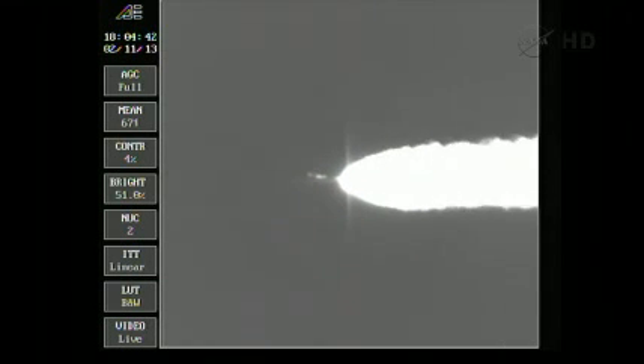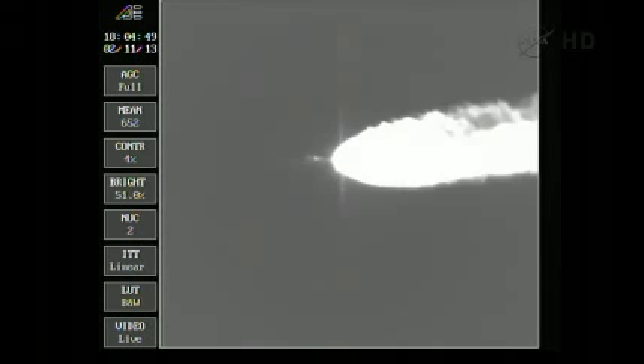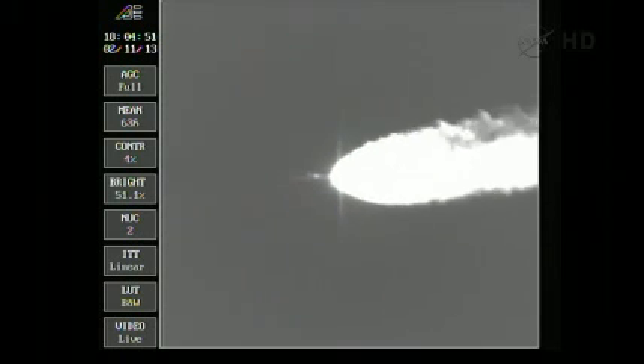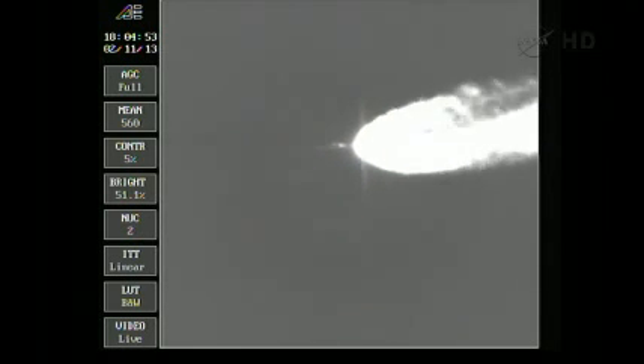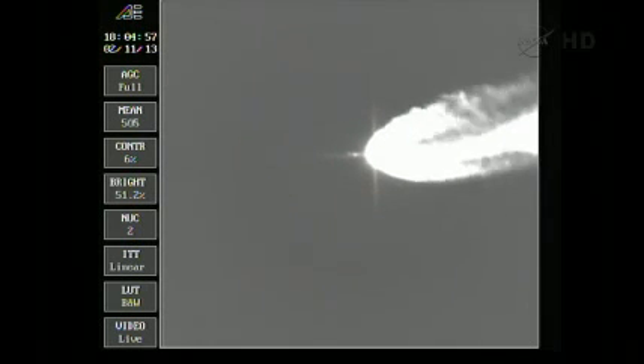We fired that valve, pressure coming up, everything looking good. Engine operating normally. Vehicle accelerating smoothly at 3.3 G's.